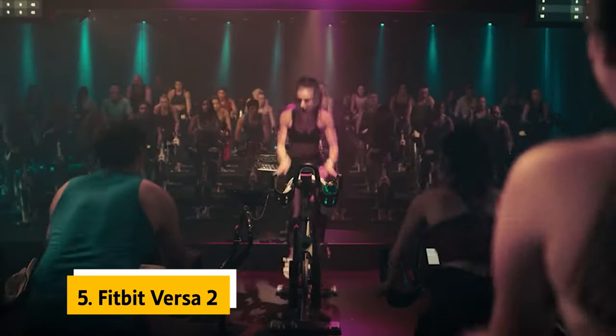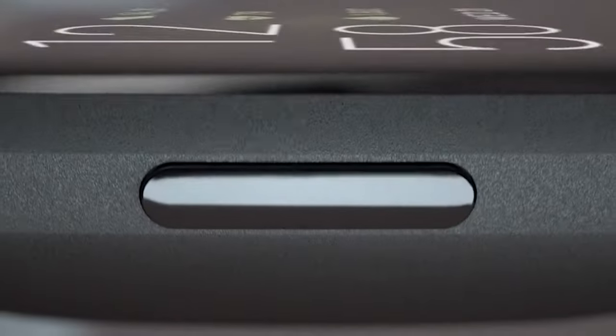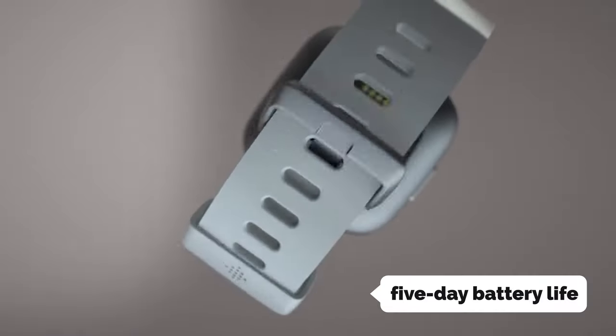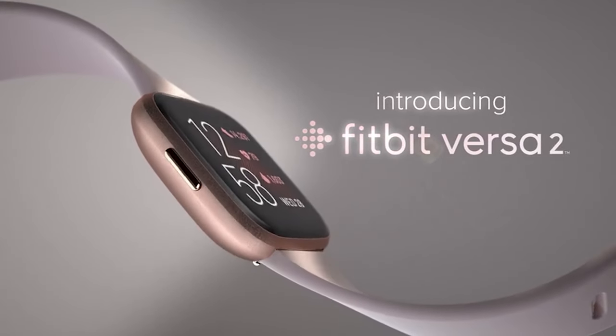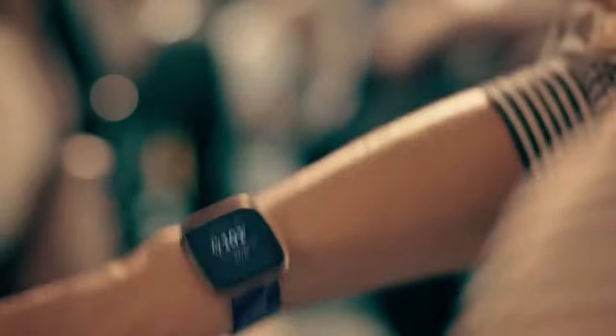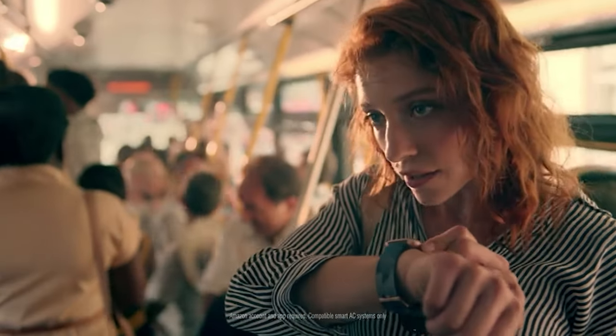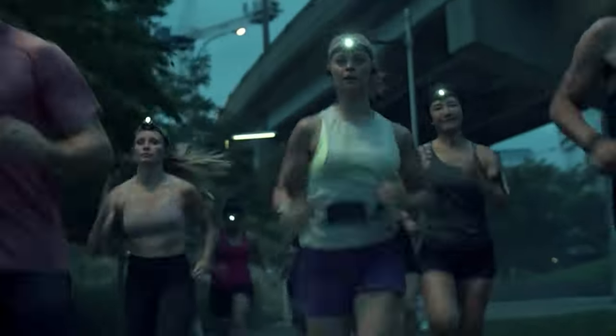Are you tired of smartwatches that drain your battery faster than a speeding bullet? Look no further, because the Fitbit Versa 2 has got you covered with its impressive five-day battery life. You can finally focus on your adventures without constantly looking for the nearest power outlet. It's like having a personal sidekick that never lets you down.